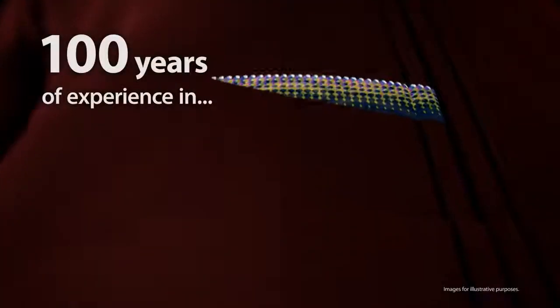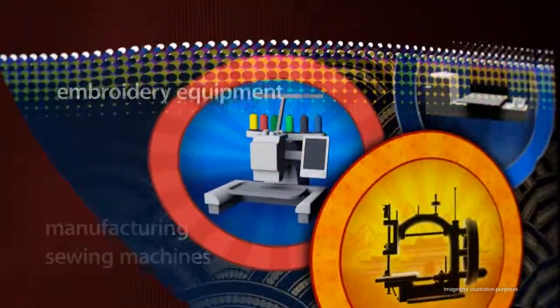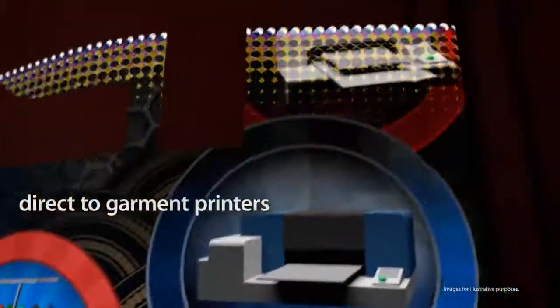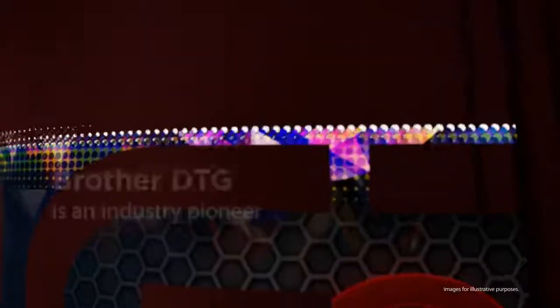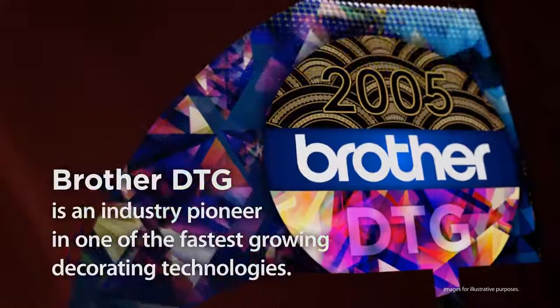Brother knows the garment industry. With 100 years of experience in manufacturing sewing machines, embroidery equipment, and direct-to-garment printers, Brother DTG is an industry pioneer in one of the fastest-growing decorating technologies.